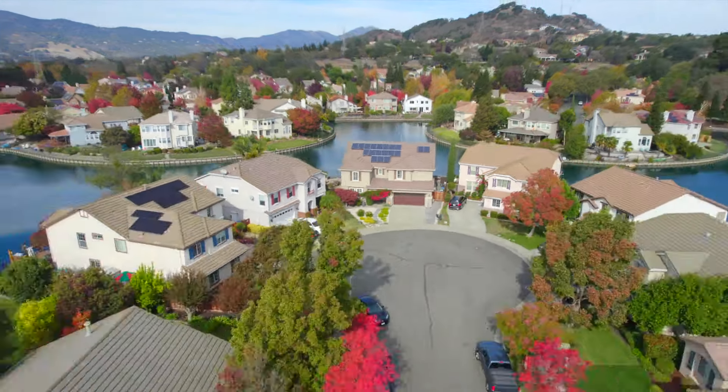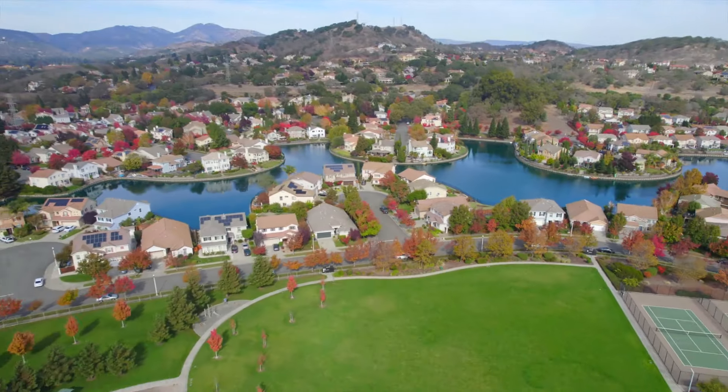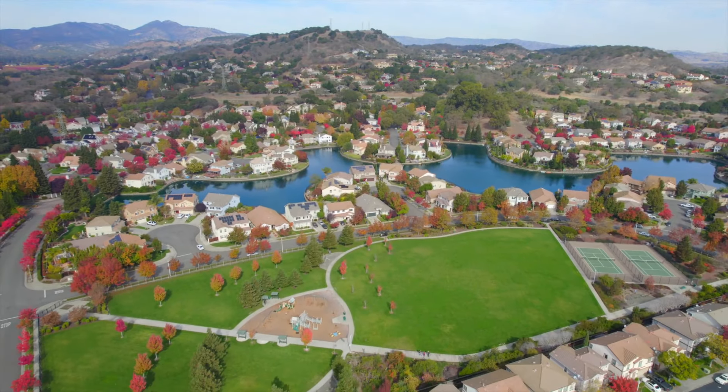Come home to the lake life at 5167 Chabot Court.